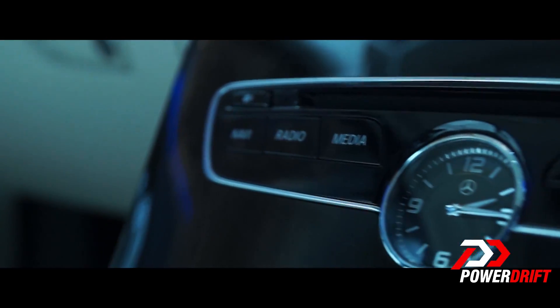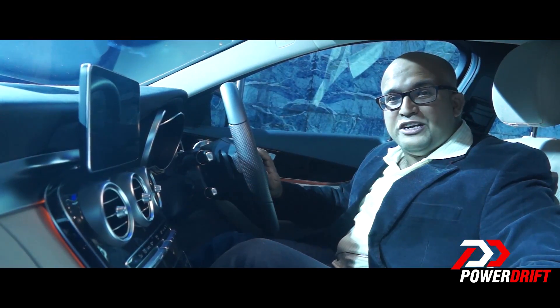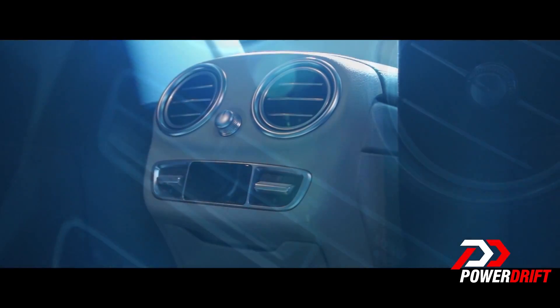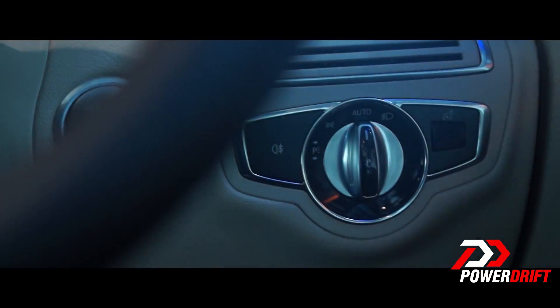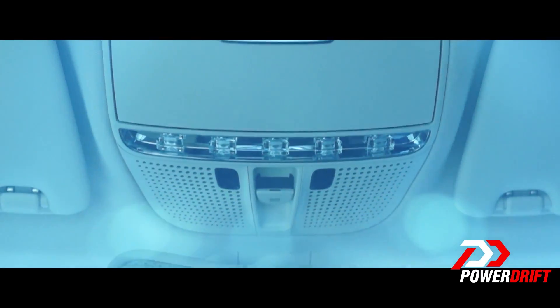In fact, the quality is also top-notch and there are some really interesting features, including the touchpad interface for the infotainment system. There are also additional features like air vents that can be adjusted to diffuse or focus the air flow. It now finally gets the start and stop button, wooden trim for the interiors, and a king-size panoramic sunroof.